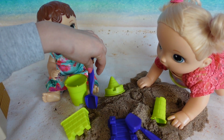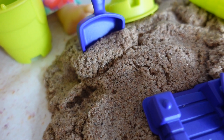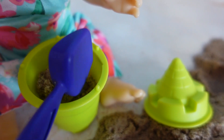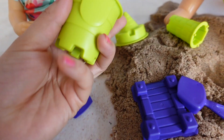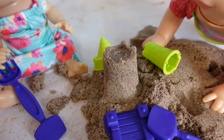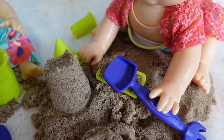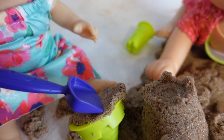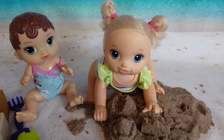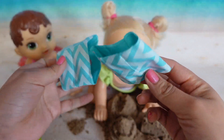Here you go Abby, there's your shovel so you can build a castle. Mommy, can you help me? Of course. Oh, this is pretty heavy. So cute. Okay guys, Abby and Pumpkin are ready to go in the water. So Abby is going to take this little floatie, and Pumpkin is going to have this little floatie.